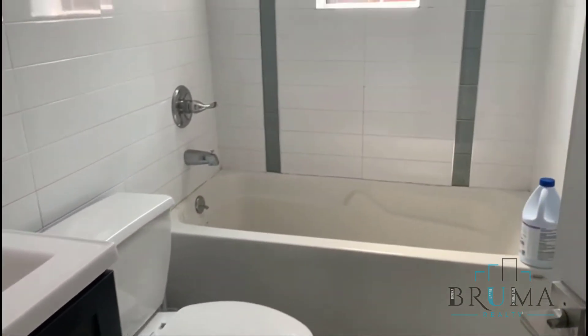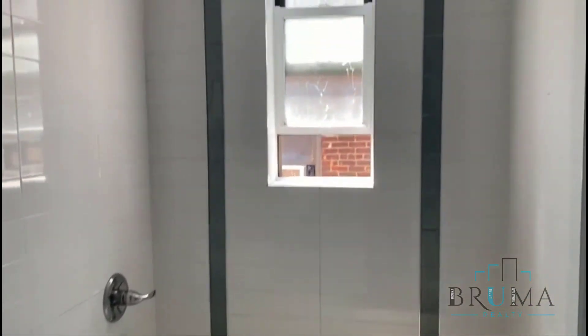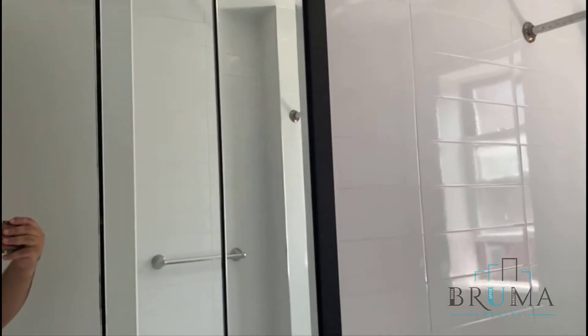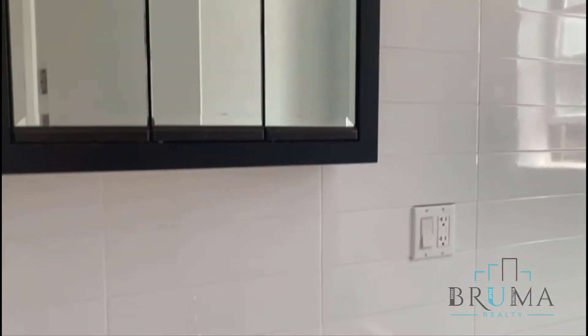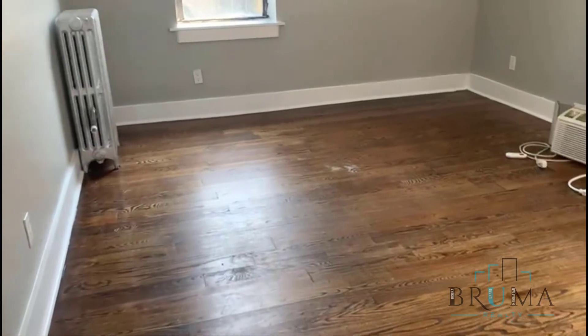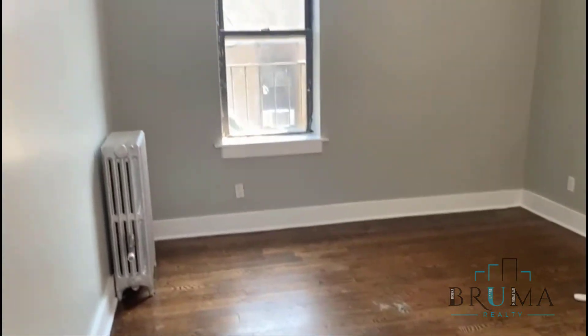This is your bedroom — a deep closet, and this is a king-size bedroom.